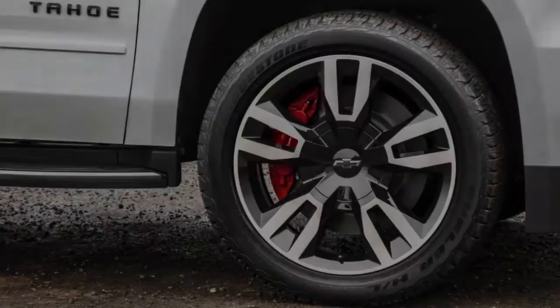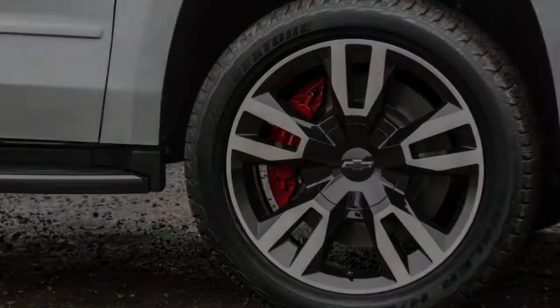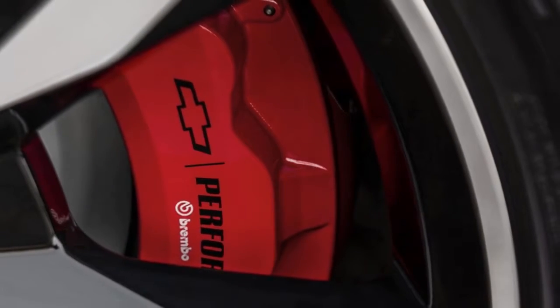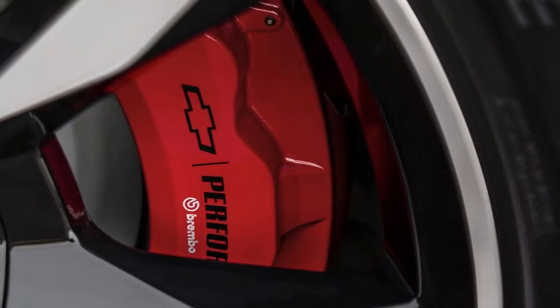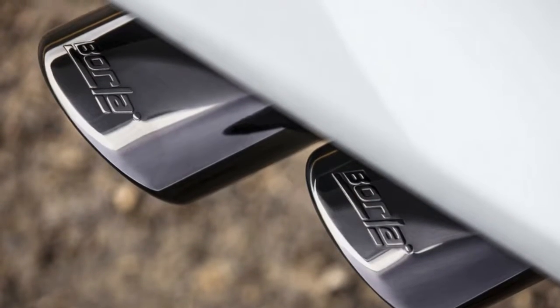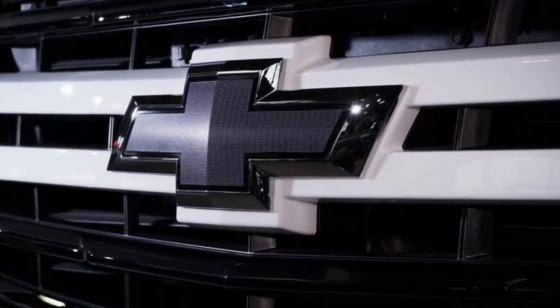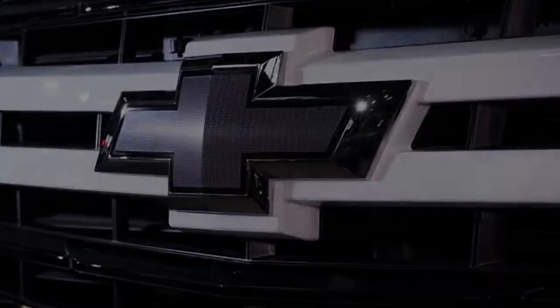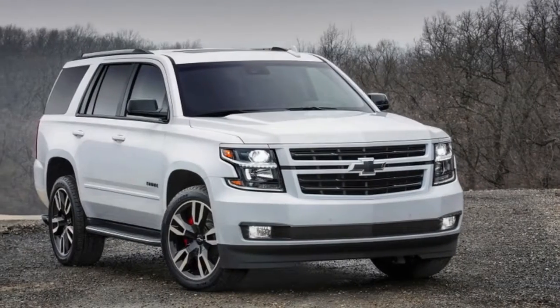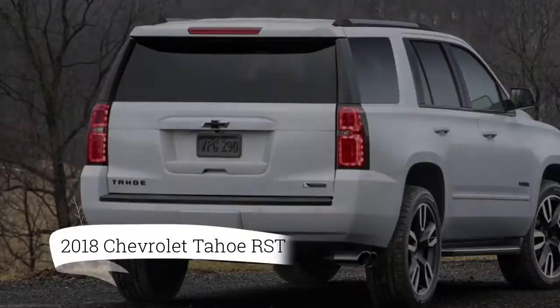Most critically, it adds magnetic ride control damping with a performance tune. You can also get Brembo-supplied 16.1-inch front brakes with 6-piston calipers for $2,795, also offered on the 2018 Yukon Denali, and a Borla exhaust that Chevy says adds 10 rear-wheel horsepower and 28% more flow — though at certain throttle settings it also adds around 28% more noise.